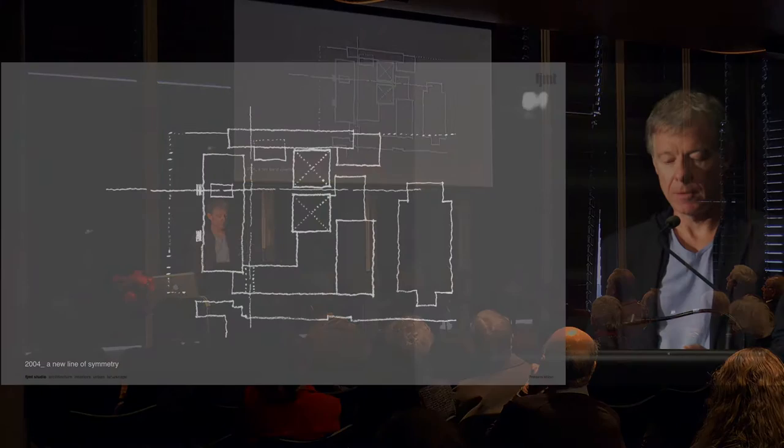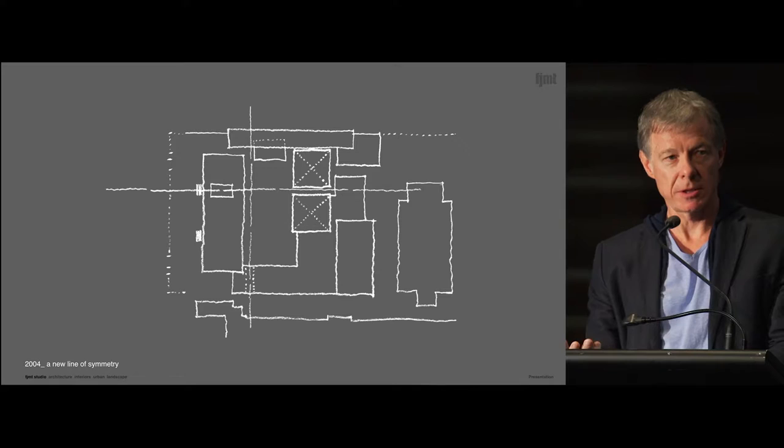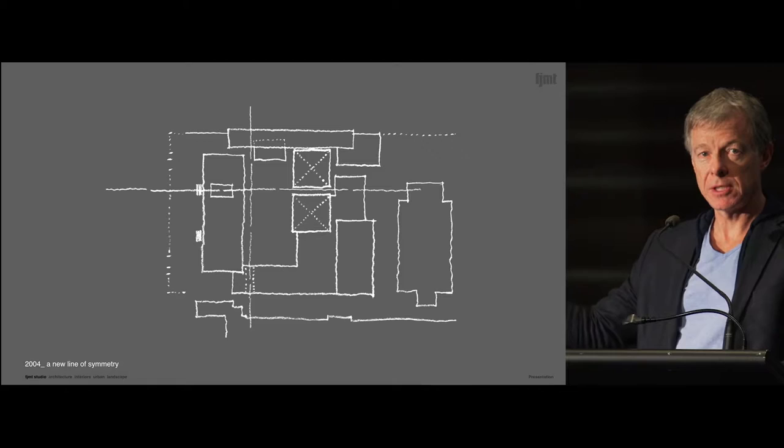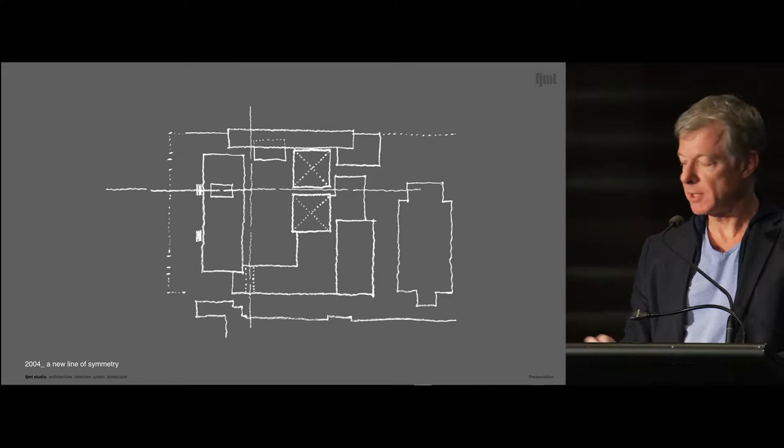We thought we could reorganise it in a new way that, in fact, made the existing buildings more articulate and could add another layer to them. In the sketch, where those crosses are, the central one is the superintendent's pavilion, and next to it there is a new pavilion — the one we're sitting in now.